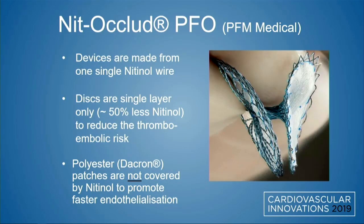The NIT-Occlude PFO by PFM Medical is interesting — it's a complete device made from a single nitinol wire, with discs that are a single layer on each side, using about 50% less nitinol in its design. It's designed to reduce thromboembolic risk, with polyester Dacron patches that are not covered by nitinol to help promote faster endothelialization.